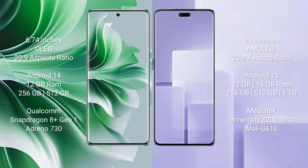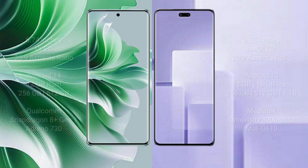OPPO Reno 11 Pro comes with 12GB RAM and 256GB or 512GB internal storage, Qualcomm Snapdragon 8 Gen 1 processor, and GPU GT-10730. Xiaomi CB3 comes with 12GB or 16GB RAM and 256GB, 512GB, or 1TB internal storage, MediaTek Dimensity 8200 Ultra processor, and Mali-G610 GPU.